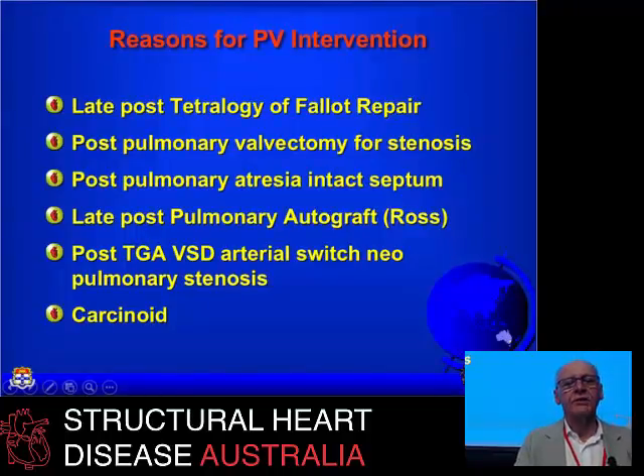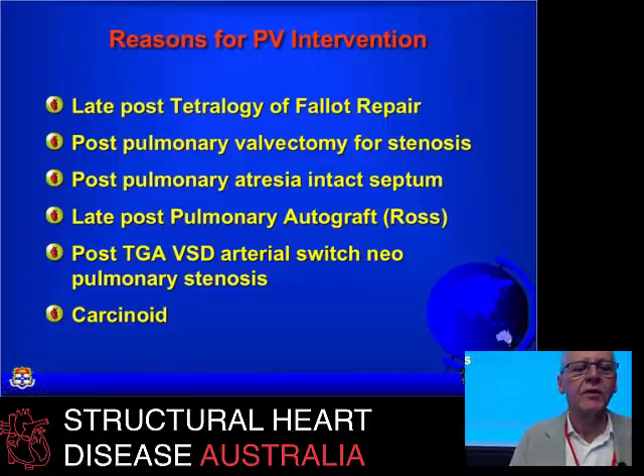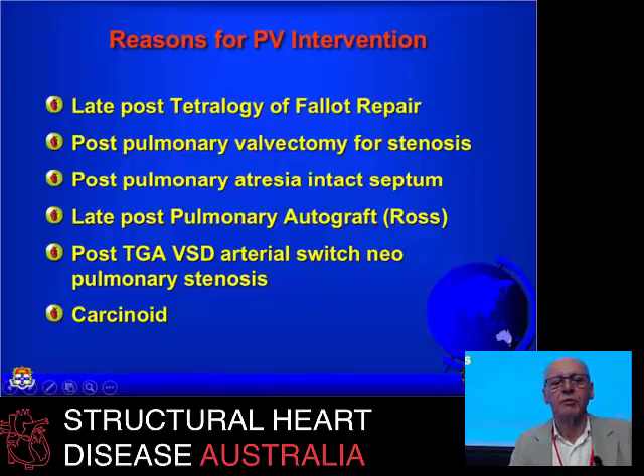The commonest ones are the late post-tetralogy patients — people who've had pulmonary valvectomies for dysplastic pulmonary valves. There's also a significant group of long survivors with pulmonary atresia with intact ventricular septum, who were born with critical stenosis or atresia with ductus-dependent circulation as a baby. They tend to do pretty well, and we end up putting pulmonary valves in those people too because they've usually ended up with pulmonary regurgitation.